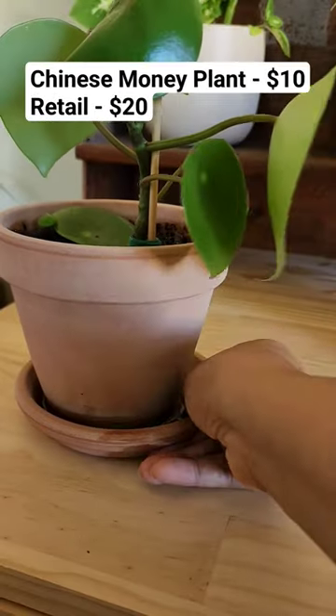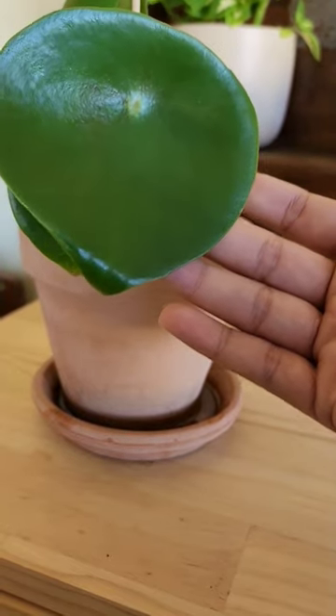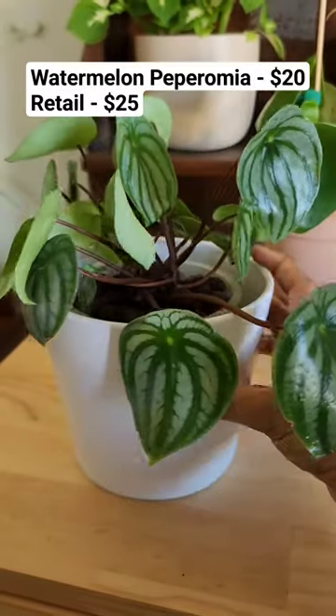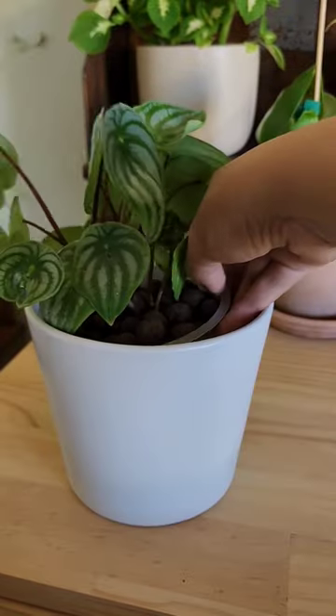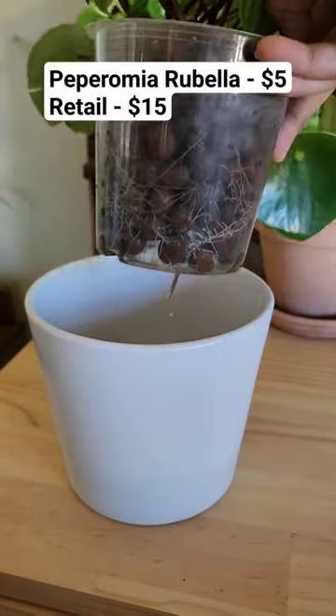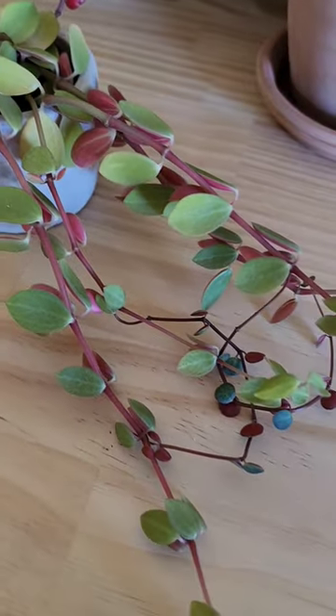Next I bought this beautiful Chinese money plant with a terracotta pot for $10. This watermelon peperomia is my absolute favorite — I bought this for $20 and it came in lecca with this white pot. Check out this gorgeous peperomia rubella that I got for just $5 with this decorative pot.